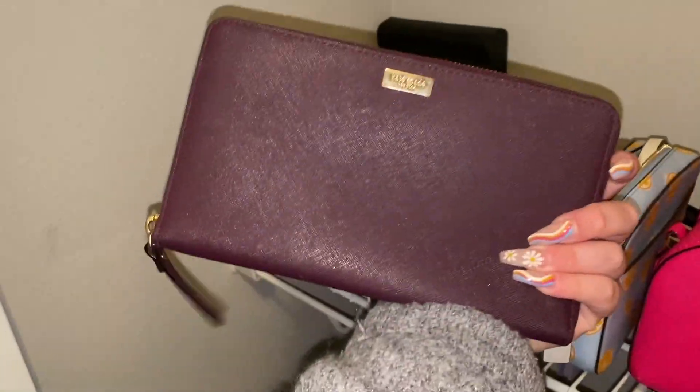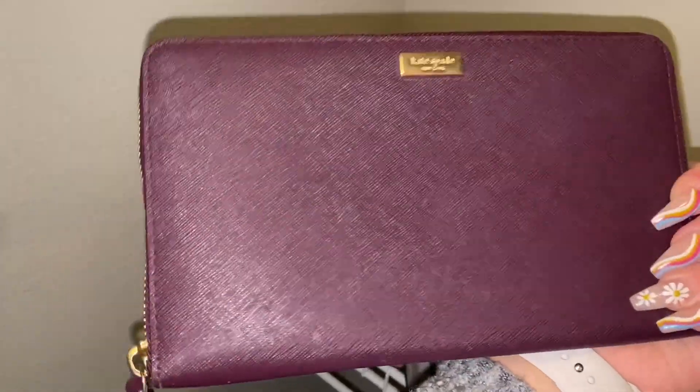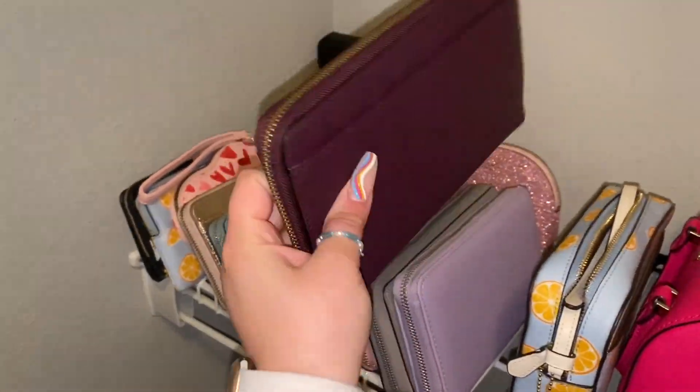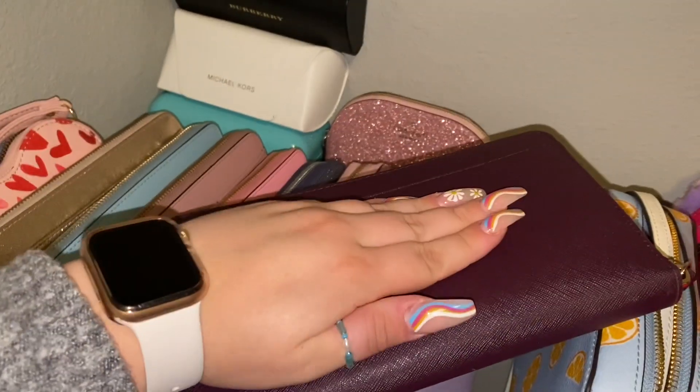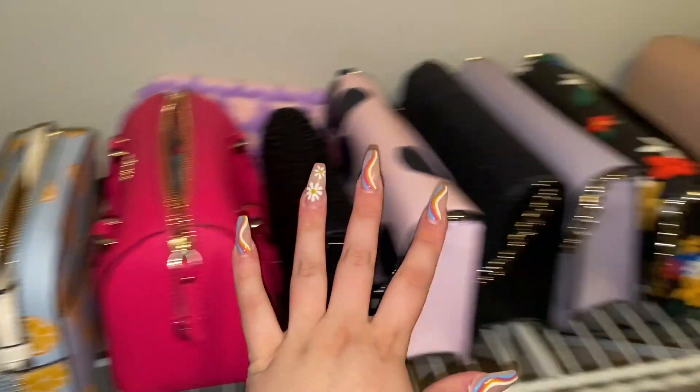The last wallet is definitely not new — I got it when I got the maroon bag and they are a perfect match. This thing is huge; you can literally fit your money, cards, phone, and probably your car keys. If you compare it to my hand size, it's pretty big. And then we move on to the purses.